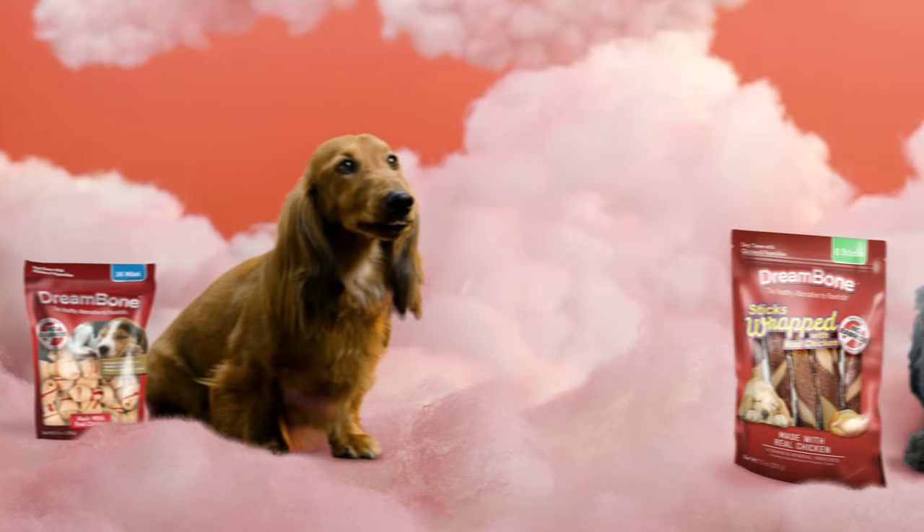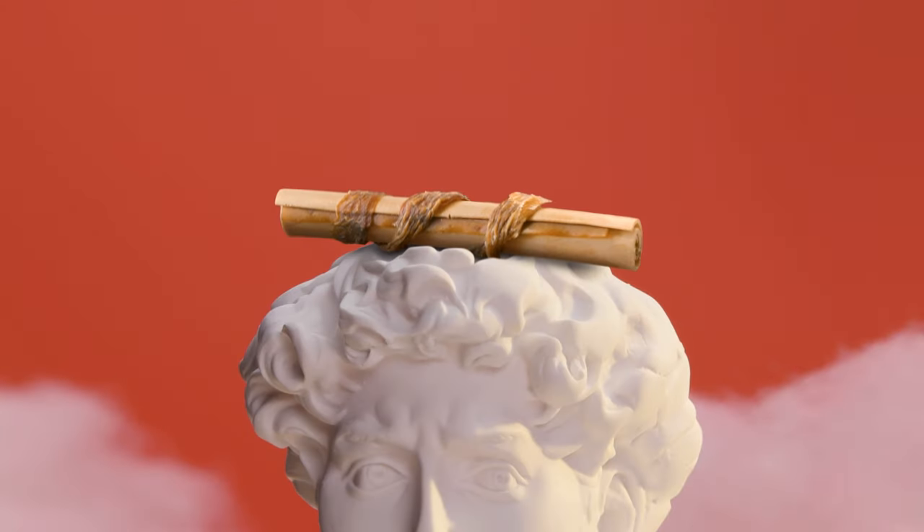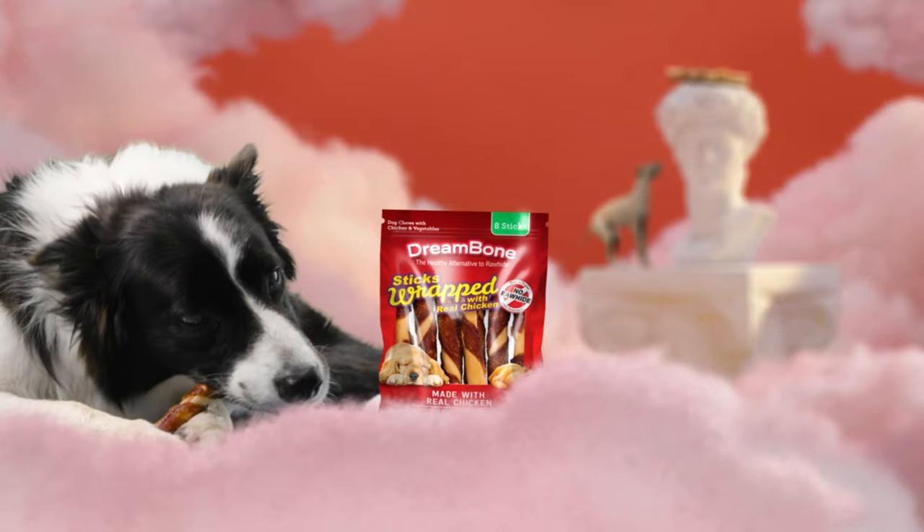From refined eaters to total chow hounds, plus some are wrapped with real chicken for an added tasty bonus. Which one do you want to get your paws on?